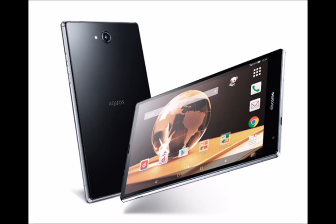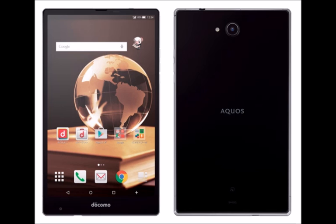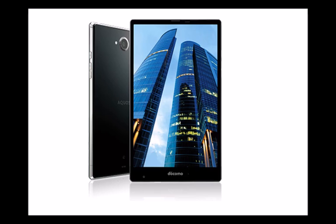The Sharp Aquos Pad SH-05G is the second tablet in the world to make use of the Snapdragon 810, the high-end chip from Qualcomm that integrates 4 Cortex-A57 cores clocked at 2.0 GHz and 4 additional Cortex-A53 cores clocked at 1.5 GHz.